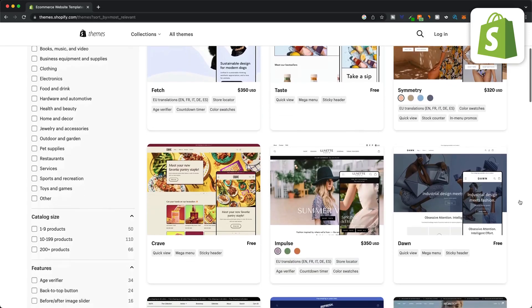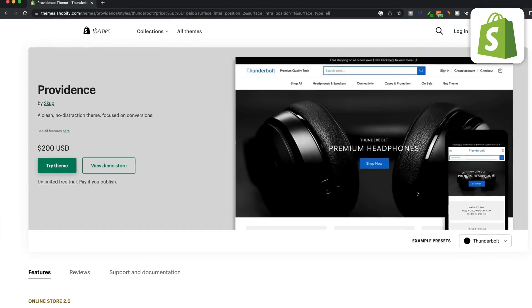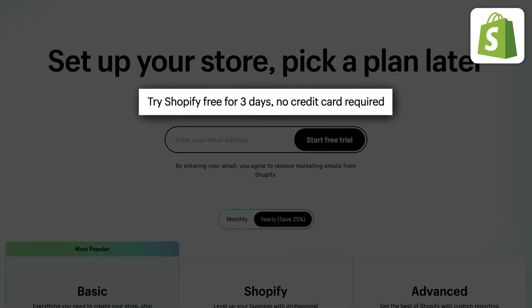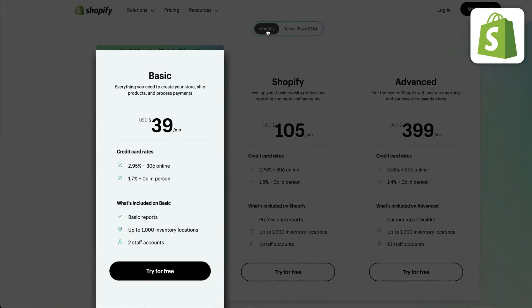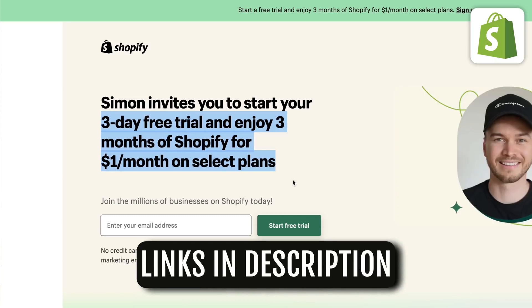Shopify comes with just over 100 online store templates to choose from, with only 11 of them being free to use. The paid ones cost between $200 and $350. Shopify is definitely not the cheapest option, but currently they do have a three-day free trial to test out all the features. After the trial you can choose one of their paid plans starting at $29 per month if you pay annually or $39 per month if you pay monthly. I do have a special referral link that allows you to extend your trial for an additional three months for only $1 per month — you'll find the link down below in the video description. So Shopify is my top recommendation for anyone who wants to build an e-commerce website very easily and quickly.